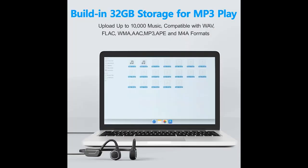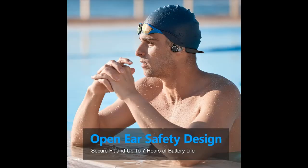Stable Connection: The upgraded waterproof Bluetooth headphones is equipped with a Bluetooth 5.3 chip to ensure a stable connection and up to 7 hours of battery life. The headphones are compatible with most iOS and Android Bluetooth-paired devices, such as smartphones, laptops, tablets, and more.